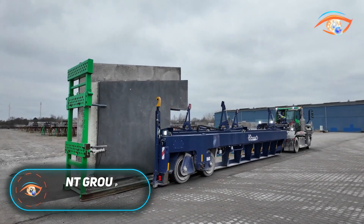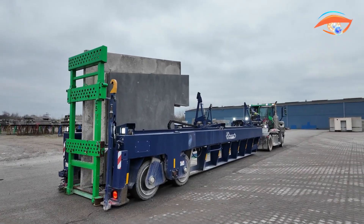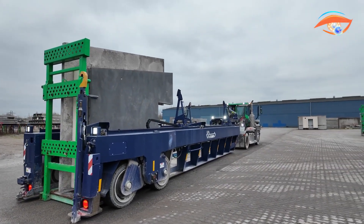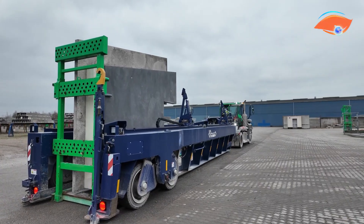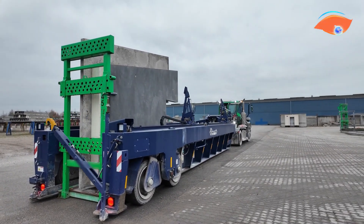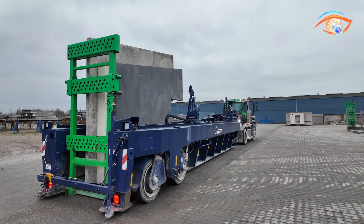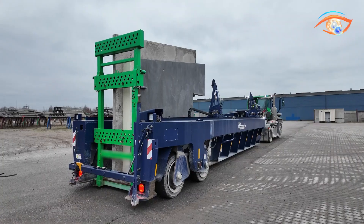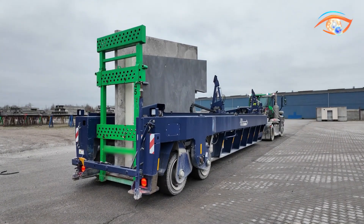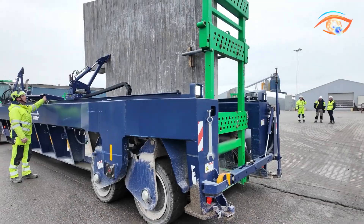NT Group Flat Loader. The NT Group Flat Loader is a state-of-the-art transport system tailored for the demanding requirements of the precast concrete industry. Designed to handle exceptionally heavy elements with precision, it combines strength, safety, and efficiency in one solution. Its innovative scissor suspension system with double wishbone arms ensures excellent maneuverability and stability, even on uneven ground. The chassis is reinforced with 20 lifting brackets and a slide made from abrasion-resistant SSAB Hardox 400 steel, delivering outstanding durability and resistance to wear.